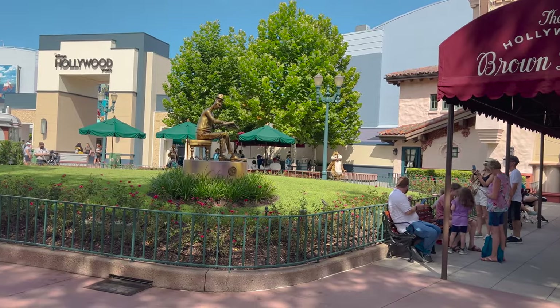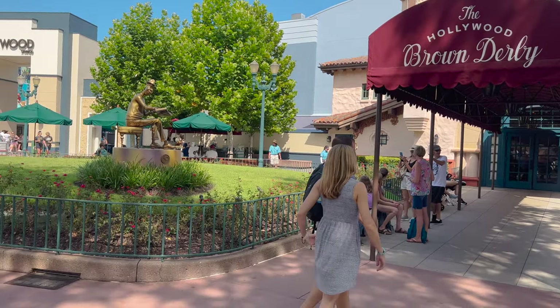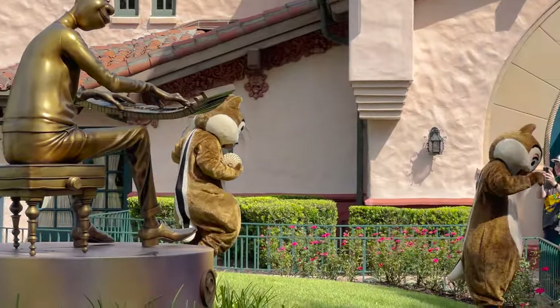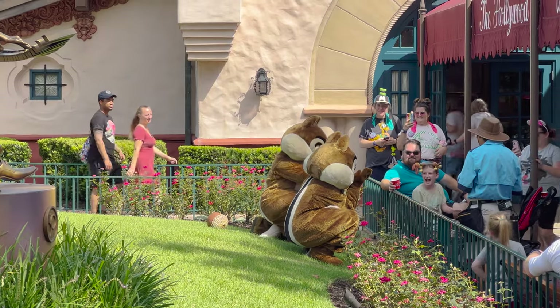Now most dining locations at Disney have you check in through the app and this location does as well. When you're 20 minutes out from your reservation, just go into the My Disney app, go to your reservation, and it will say check in. Hit check in, go through what it tells you, and then you'll be good to go. It does you really good to check in early because it's been three minutes and I got the text saying our table is ready so we get to go in and eat now.